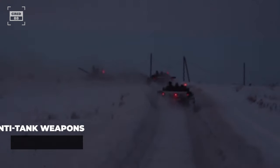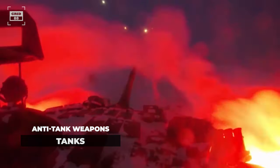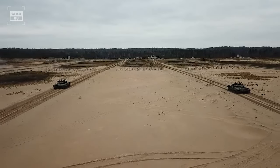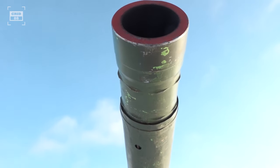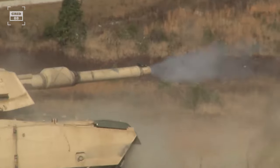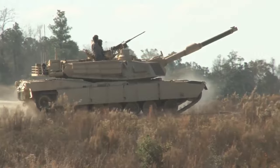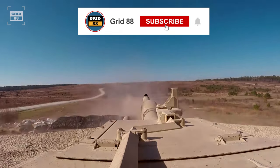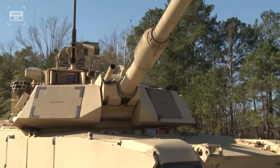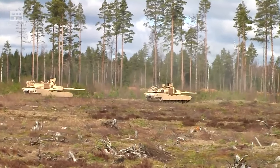The most straightforward method to eliminate a tank is by deploying another tank. Tanks possess the ability to swiftly maneuver across the battlefield, enabling them to respond to enemy armor advances effectively. Armed with a 120–125mm gun capable of destroying another tank, and armor that can withstand other anti-tank projectiles, tanks appear to be the preferred choice as anti-tank weaponry. But due to their higher cost and their primary function as offensive weapons, tanks are not typically deployed for engaging other tanks, as taking on a defensive role removes them from their offensive mission.